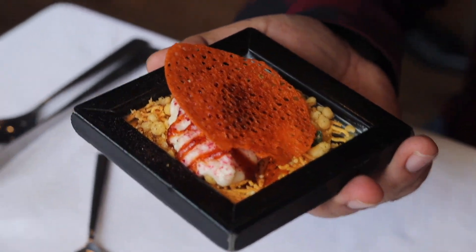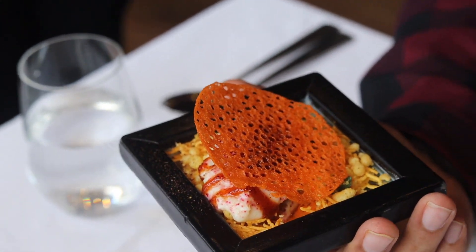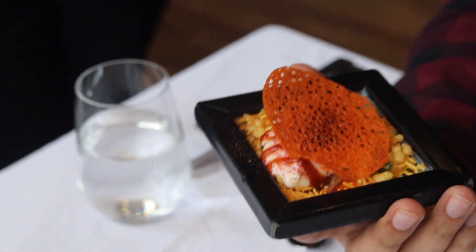Look at this. So that is the beetroot papad on the top. We serve the semi-freddo dahiwalla, which is frozen yogurt, with the aloo bhujia and the saunf petni as a garnish. This is dahiwalla — a modern dahiwalla.